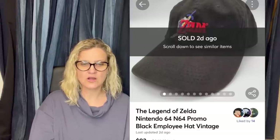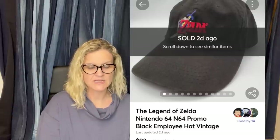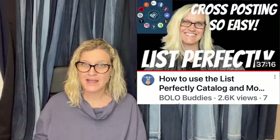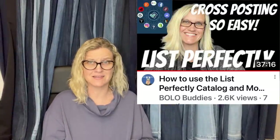Found at a town-wide yard sale for $1. They started cross-posted listings higher than recent sold comps on eBay, Mercari, and Poshmark, and sold within two weeks for $93 on Mercari. It is a Legend of Zelda Nintendo 64 promo black employee hat, vintage. They listed higher on those secondary platforms — which is what I do too. I use List Perfectly to cross-post to Mercari and Poshmark. More platforms means more eyes, and there are people who only shop on Mercari or Poshmark.